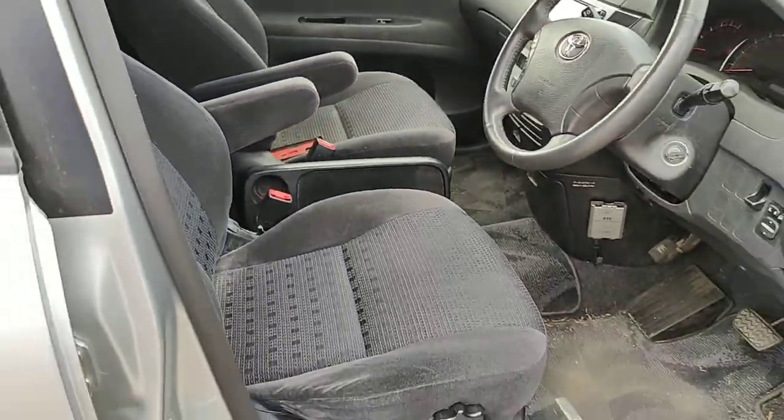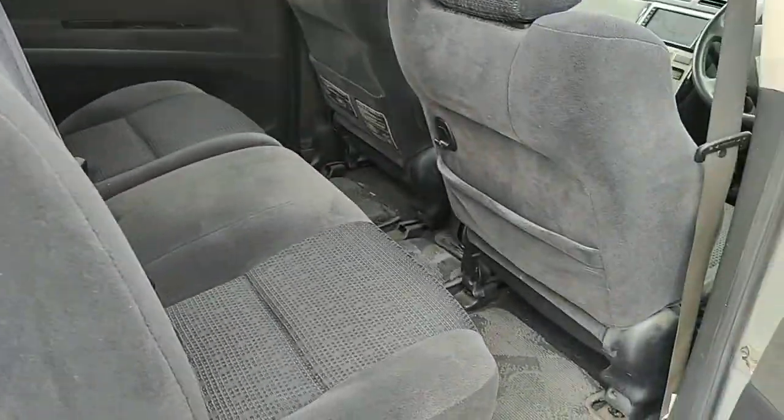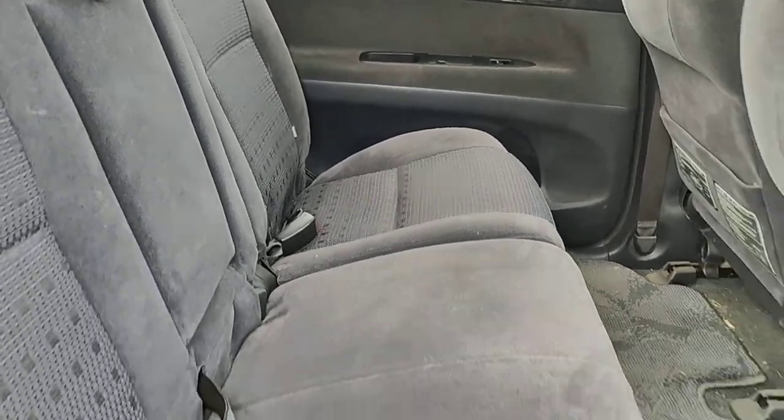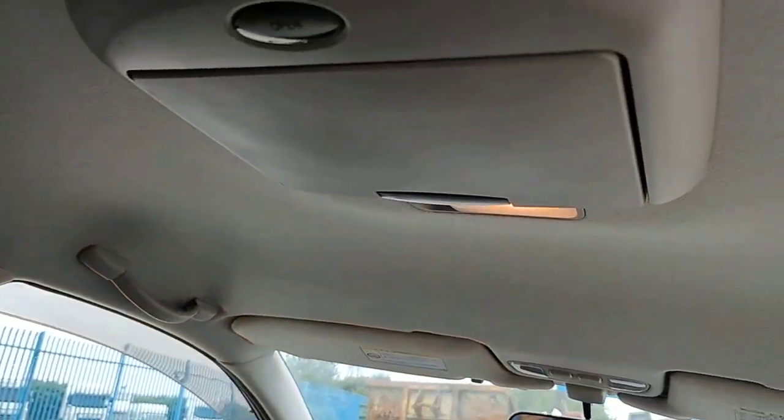Just needs a good clean. It's got ISOFIX points on both sides. It's got a rear DVD machine that will work with the front screen.